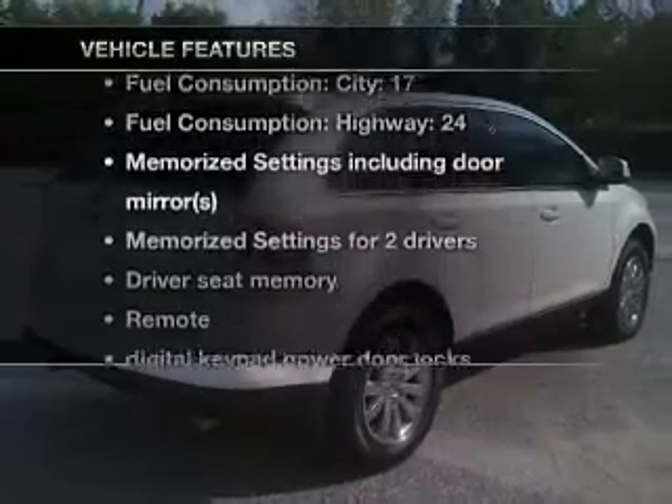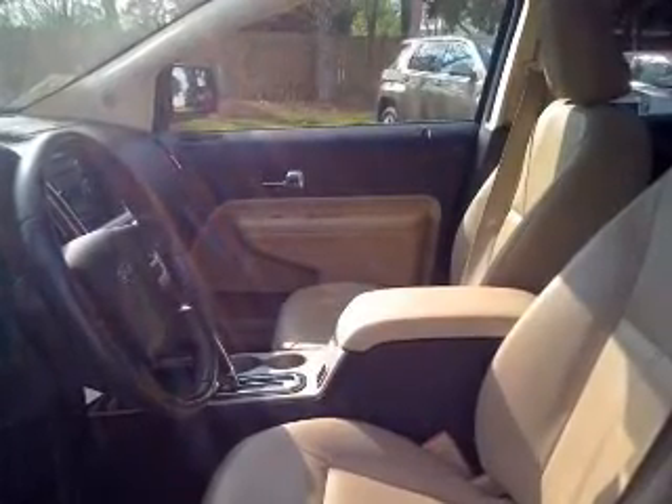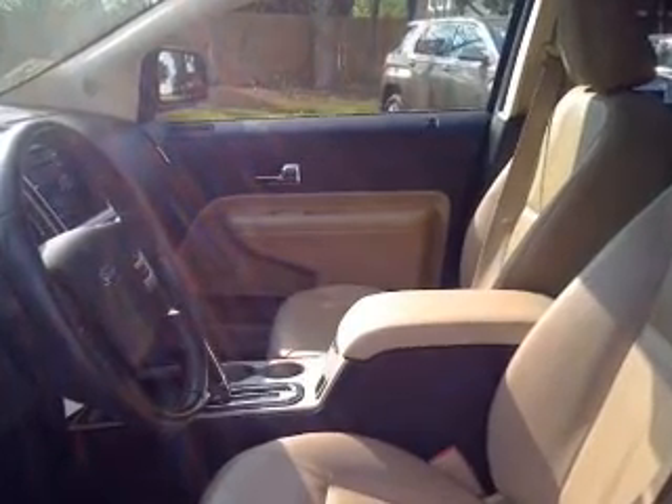Plus, enjoy these notable features that are included in this vehicle: keyless entry, leather seats, power door locks, power windows, cruise control, Bluetooth wireless, and AM-FM stereo with multi-disc CD player.